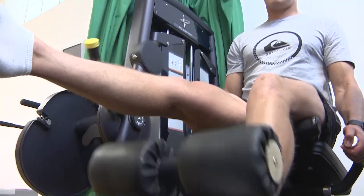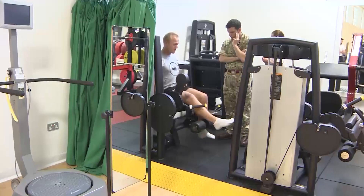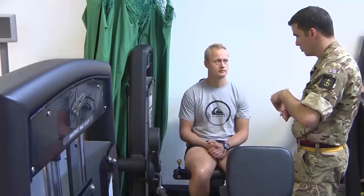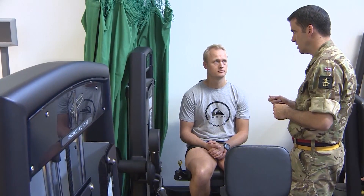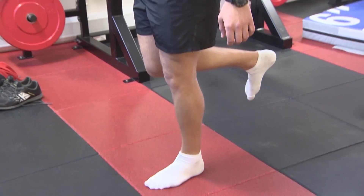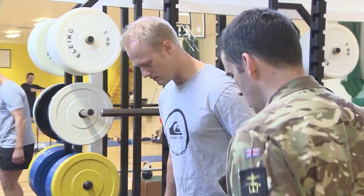Captain Ollie Clark from 2-4 Commando Engineer Regiment, based at Chivenor in Devon, is being assessed at Headley Court for his knee problems. He has a condition called tendinopathy — in short, an acute tendon injury to his knee accompanied by inflammation, which causes joint pain and limits mobility. It's often called jumper's knee.